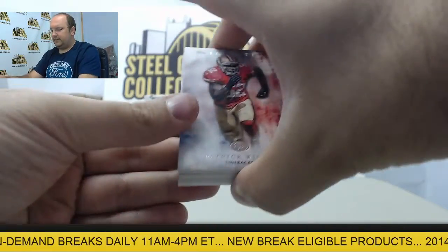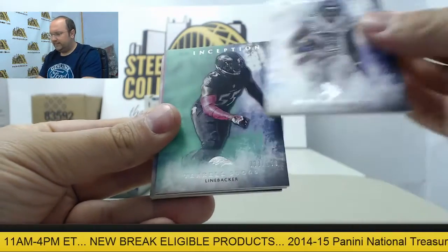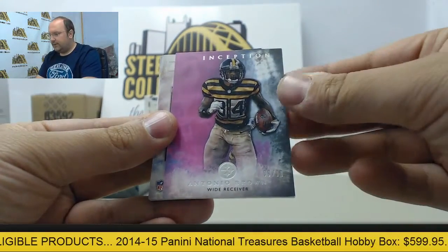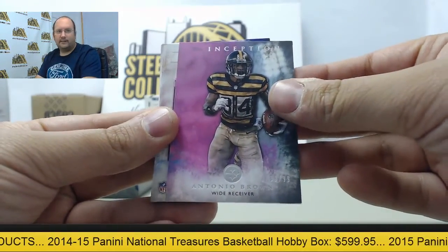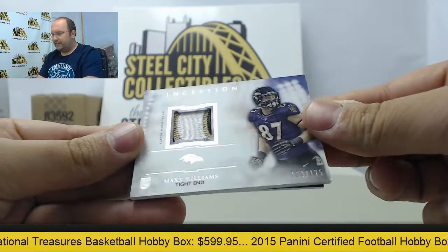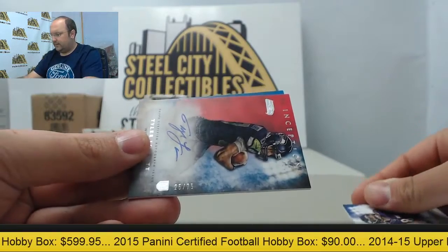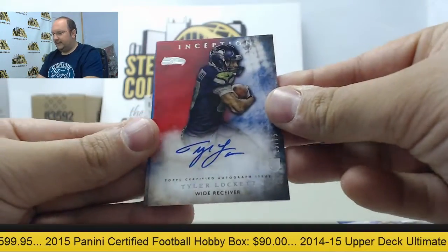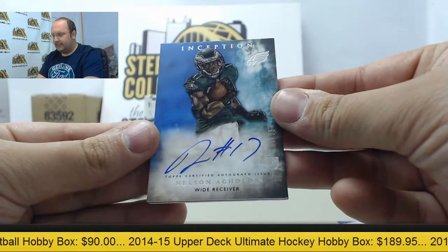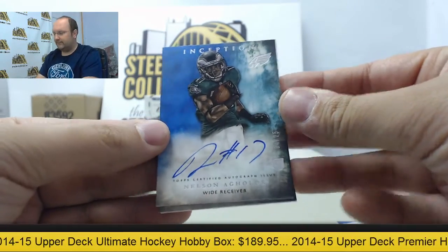Next we have Patrick Willis, Mike Wallace, Terrell Suggs out of 150, Antonio Brown out of 99. Patch card of Max Williams out of 125. Autograph of Tyler Lockett out of 75. And another autograph, Nelson Agholor — 4 of 25 — to the Philadelphia Eagles.